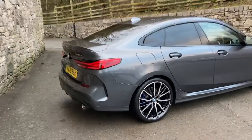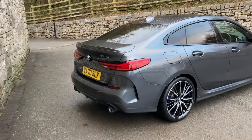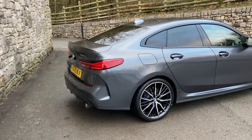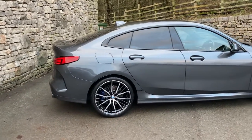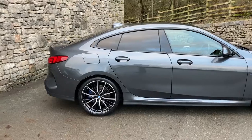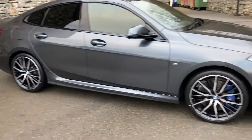Finished in mineral grey metallic paint. This car was registered in January 2021, putting it on a 70 plate, and has covered just under 10,000 miles. Spec-wise, we've got the technology pack and the M Sport Pro pack, which gives us these gorgeous upgraded 19-inch diamond-cut alloy wheels.